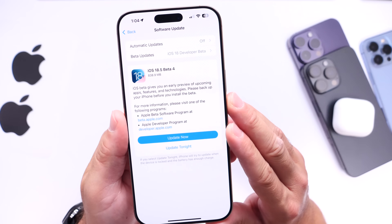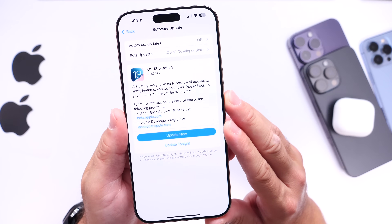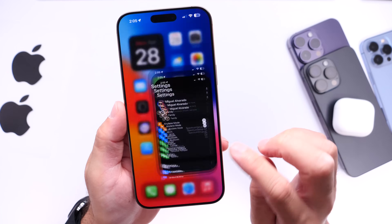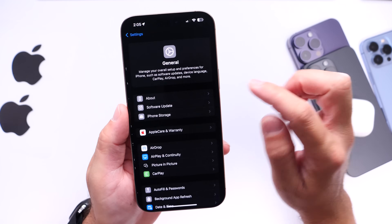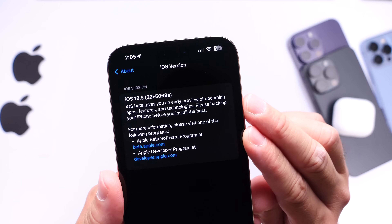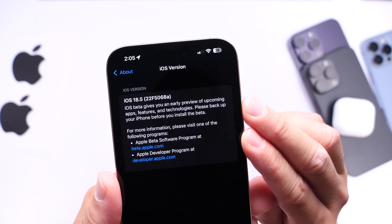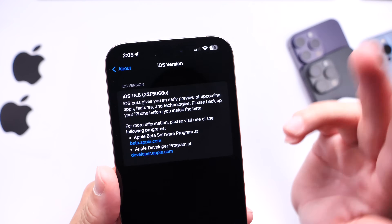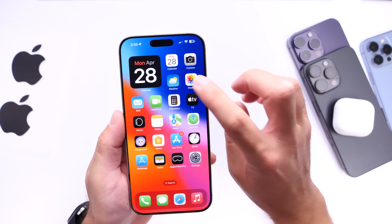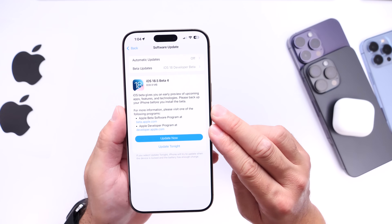The download for this one was a little over 800 megabytes coming from Beta 3 to Beta 4. Taking a look at the latest build number — heading into General, About iOS — you can see that the latest build number does contain the letter A at the end. Typically when we get the letter A towards the end of the build number, that means Apple will soon release the software to the general public.